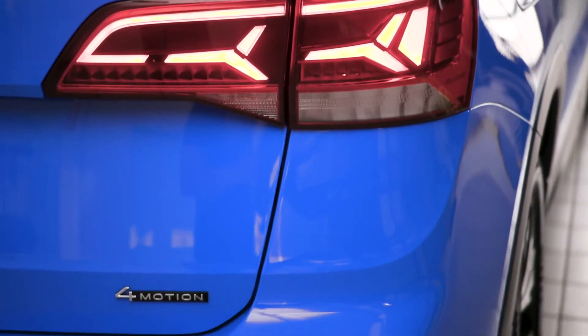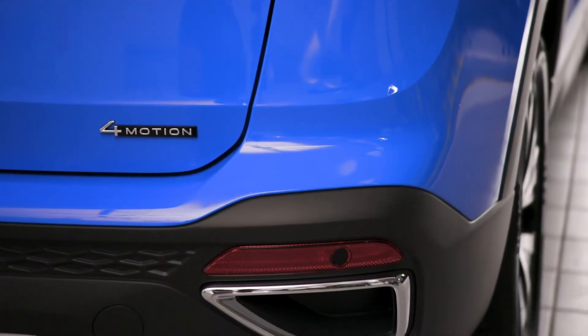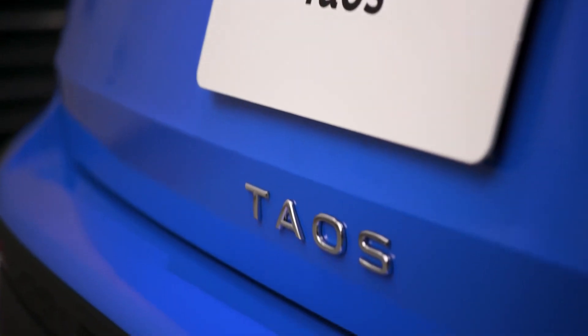Out back, an elegant rear diffuser, spoiler, and LED tail lamp finish the package.